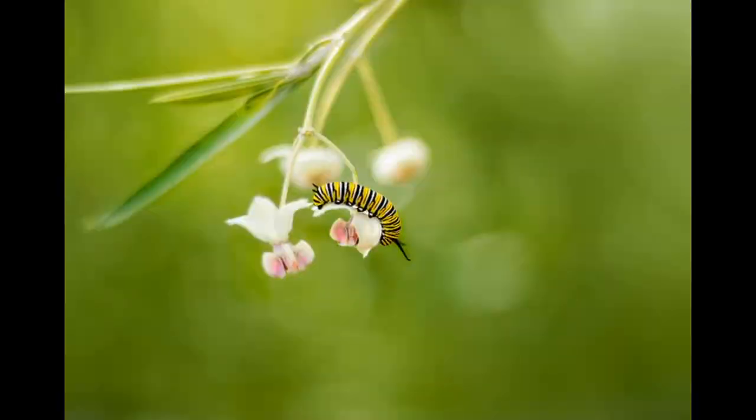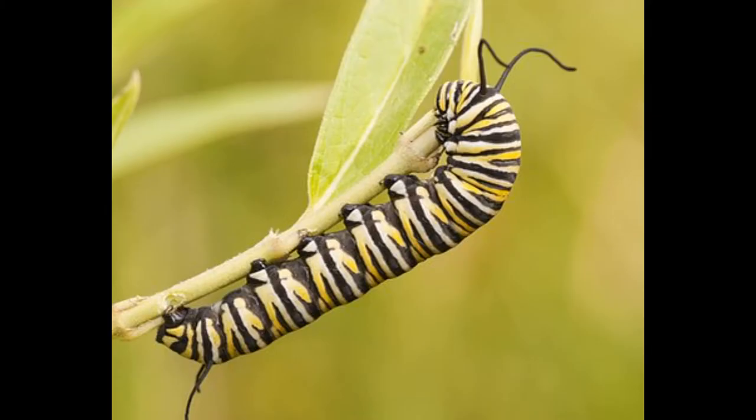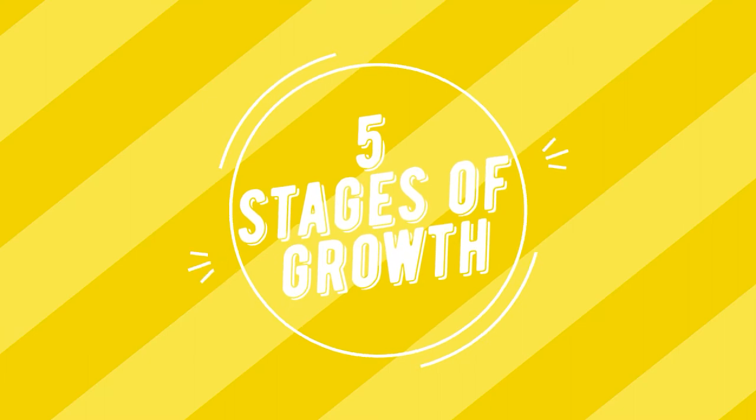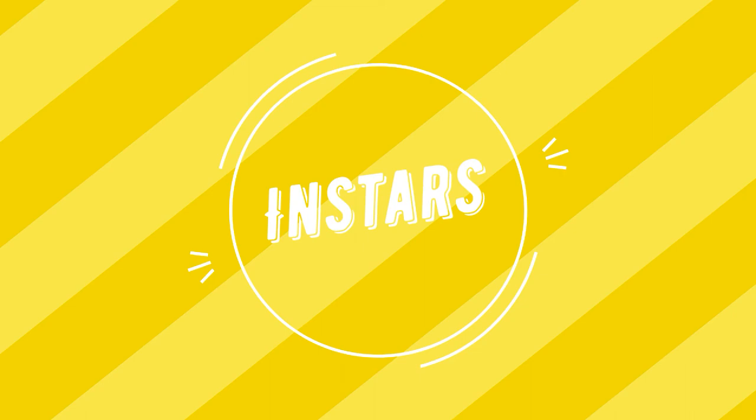Once the egg hatches, a tiny little caterpillar emerges and begins eating — and eats and eats. It is crucial for these caterpillars to eat as much as possible so they can grow. These caterpillars go through five stages of caterpillar growth, called instars.